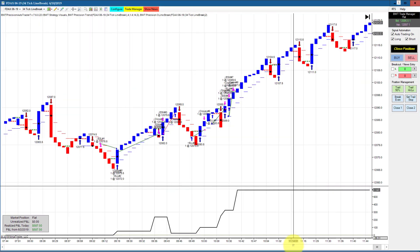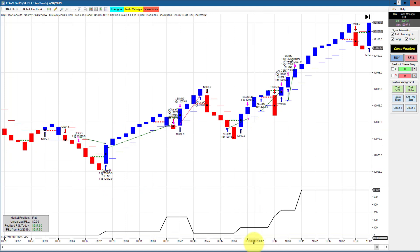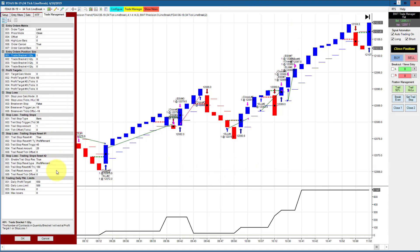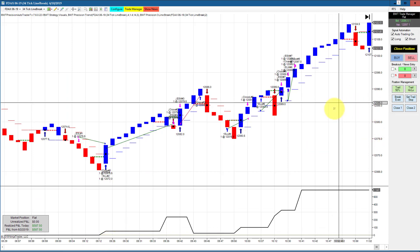The DAX on a 34 tick line break chart did not draw down negative and finished at $587.50. This is trading a single contract. The goal is $550, so this hit its goal and had positive slippage.